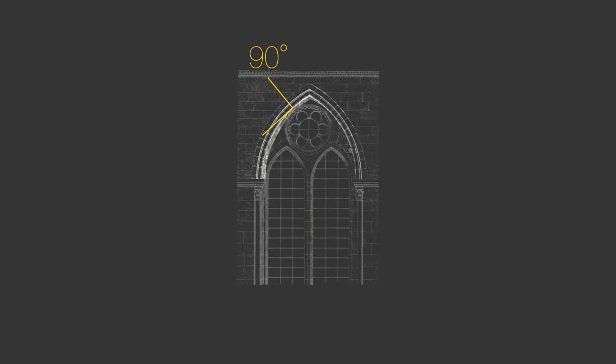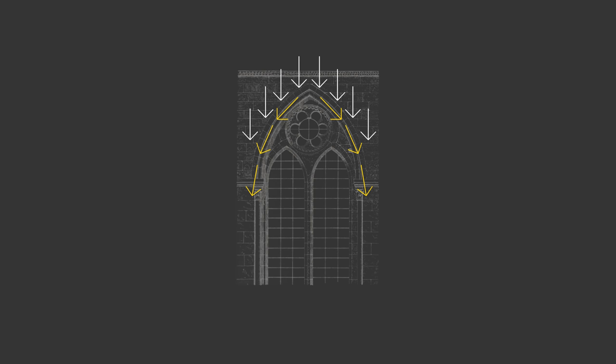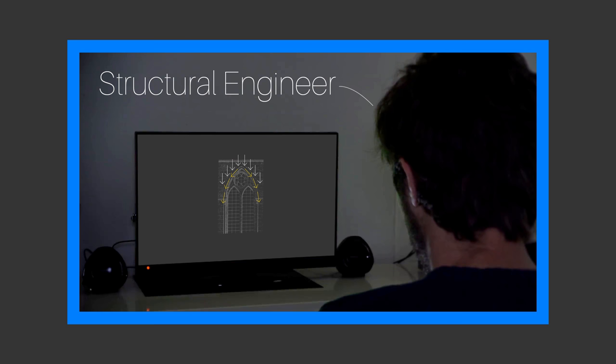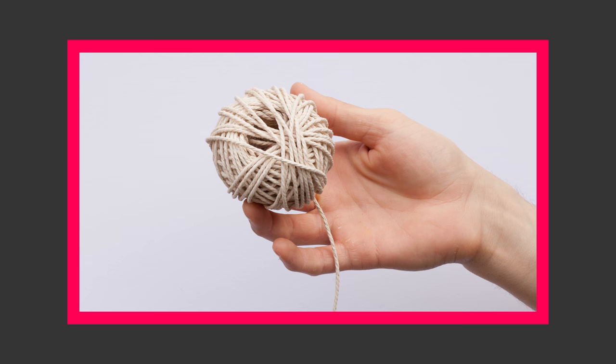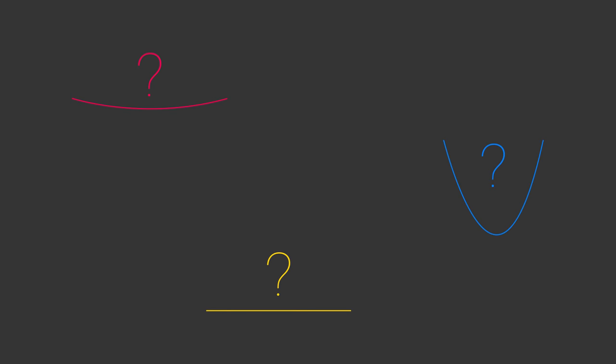On to pointed fusoire arches then — the backbone of Gothic architecture. The stones in fusoire arches are perpendicular to the curve of the arch, and the forces in the arch will follow roughly the same curve. Any structural engineers watching, please note the word 'roughly' before you comment. For all non-engineers watching, I'd like you to do an experiment: grab a piece of flexible string, hold it loosely with a hand on either end, and see which shape the string naturally takes.